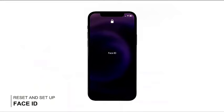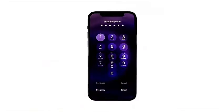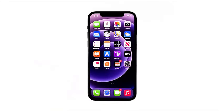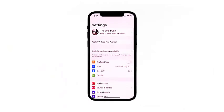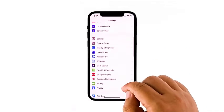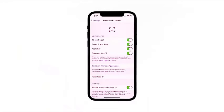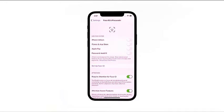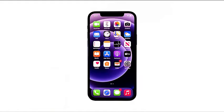Third solution: reset Face ID. After cleaning the front camera and doing the forced restart, if Face ID is still not working, it's possible that the Face ID data is corrupted. At this point, it's better to reset the feature and set it up properly. From the home screen, launch Settings, then find and tap Face ID and Passcode. If prompted, enter your screen lock. Tap Reset Face ID, then tap Set Up Face ID and follow the on-screen instructions to set it up again. If you've successfully set it up, the problem should be fixed.